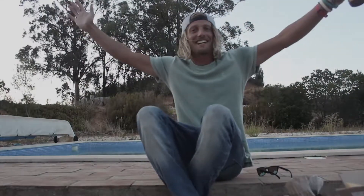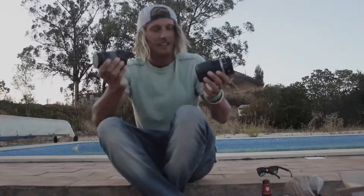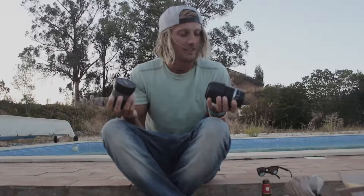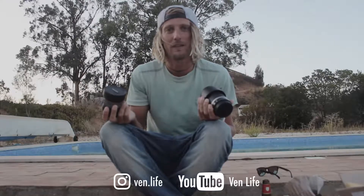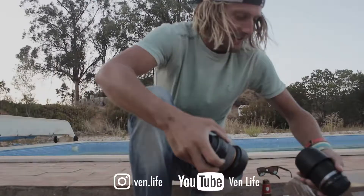Ta-da! All new lenses, microphones. It's going to be super sick for hopefully a few filming projects that I've got coming up in the next few weeks. So yeah, stay tuned for more — more Venn life.